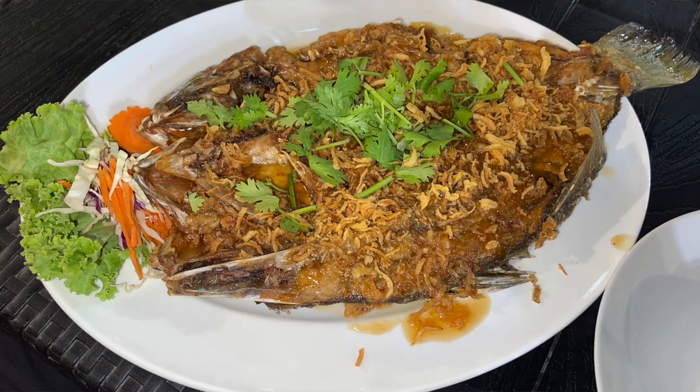We have some Songkran Festival spraying going on behind us. So before we were so rudely interrupted, I was giving a review of what this tastes like. The fish is kind of tender — you can tell there's a substantial chew to it. That's how you know it was a wild-caught fish.